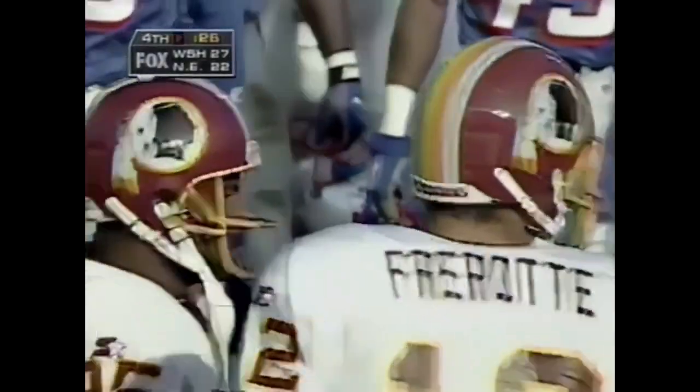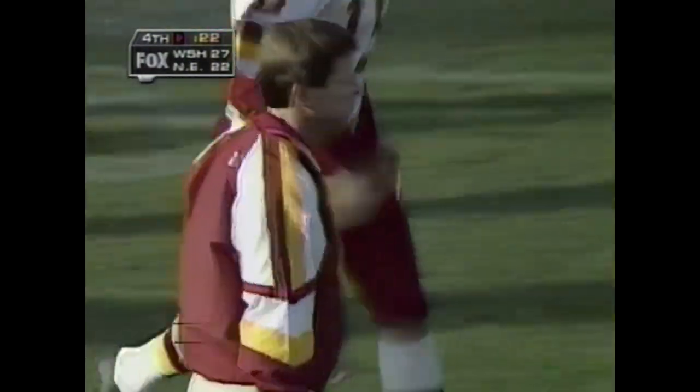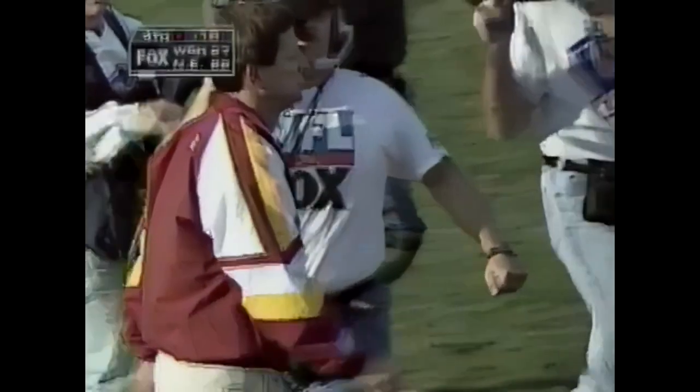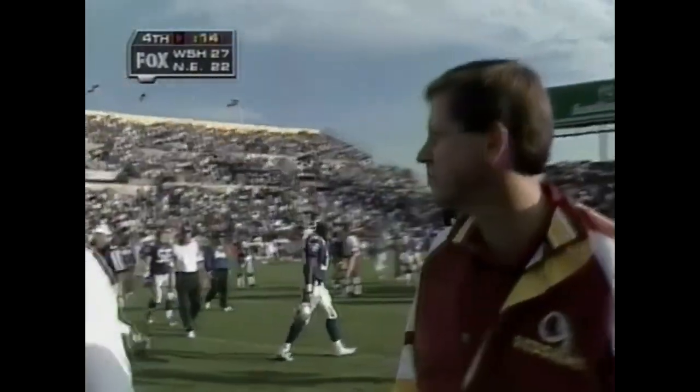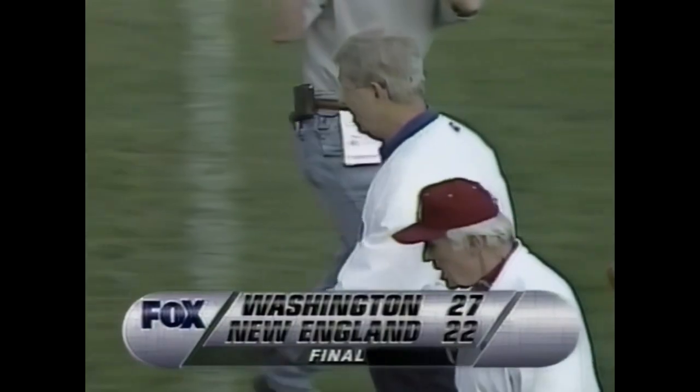Five and one — that's a heck of a record and their fifth consecutive win for the Redskins. They've retained possession of first place, leading the NFC East. Five in a row is their winning streak — 5-1 their record for Norv Turner. For the New England Patriots, they drop to 3-3 and it's their first loss in the last four games. Final score: the Redskins 27, the Patriots 22. So long from Foxborough.